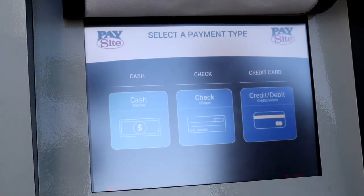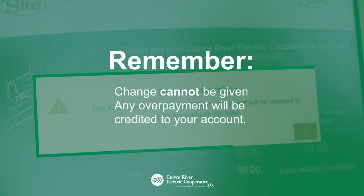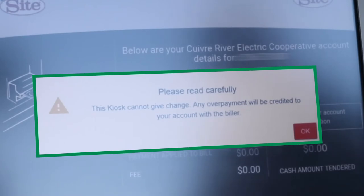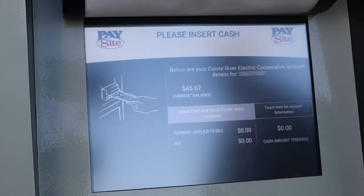An alert will come up which states that if you select cash, you will need to have the exact amount of cash for your bill to insert into the kiosk. Change cannot be given. Any overpayment will be credited to your account. Once you press okay, a screen with your account information will then come up.